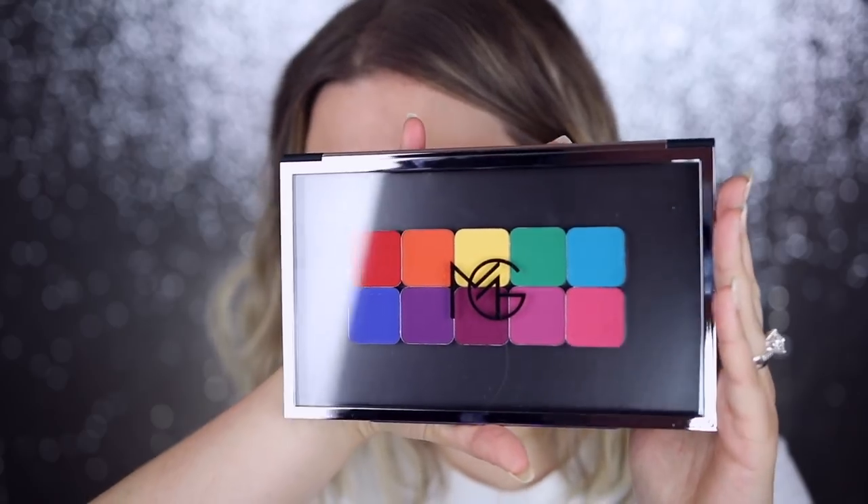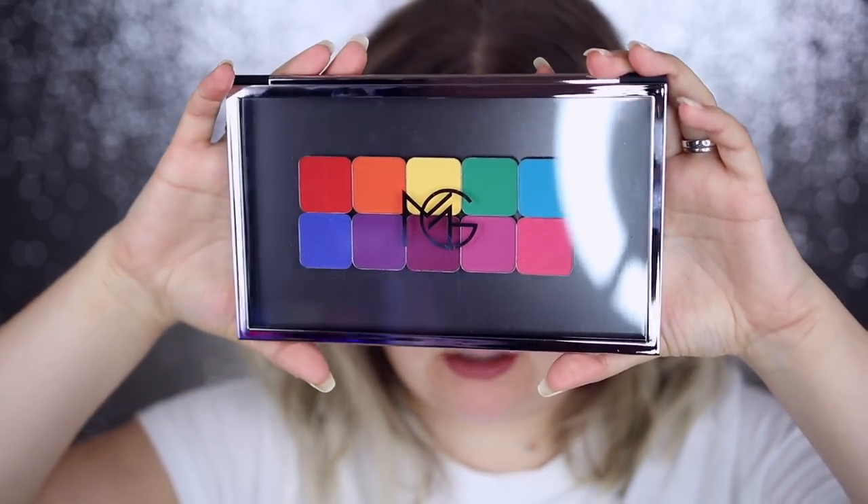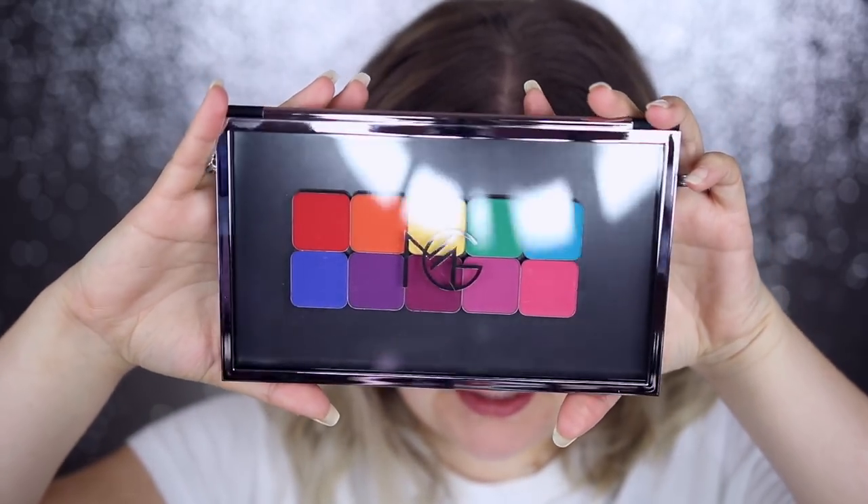Hey guys, today I'm gonna be doing a first impressions and I'm gonna be talking to you guys about the new Makeup Geek power pigments. These recently launched and oh dear god, I haven't been this excited about a Makeup Geek launch in a long time.